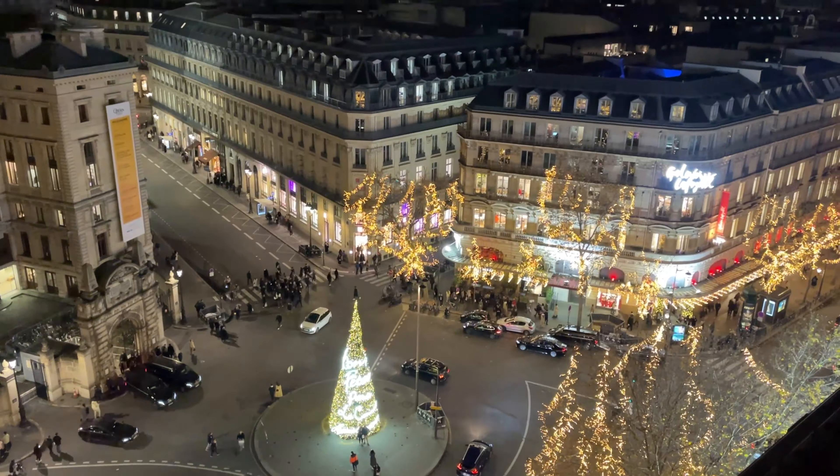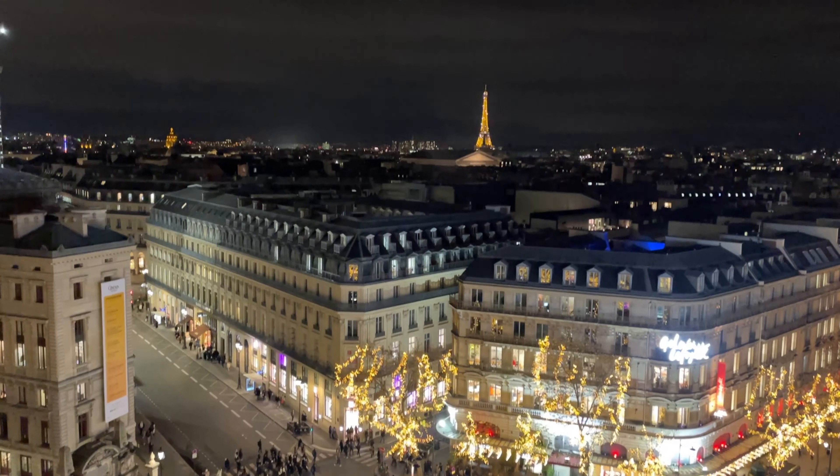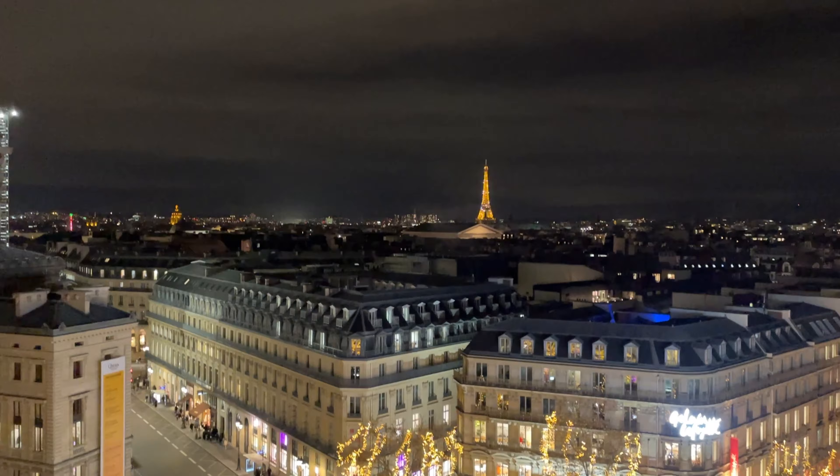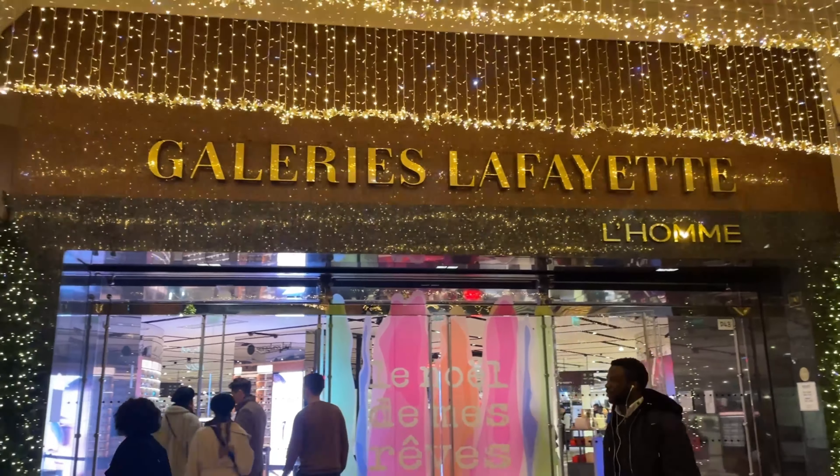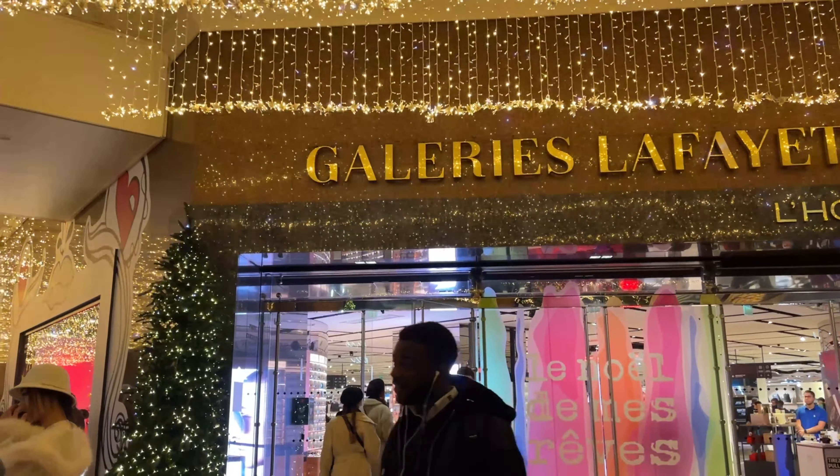Before you leave, make sure to visit the rooftop terrace on the 8th floor. The view is breathtaking, especially with the twinkling lights of the streets and the iconic Eiffel Tower in the distance.